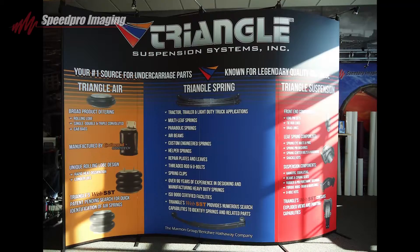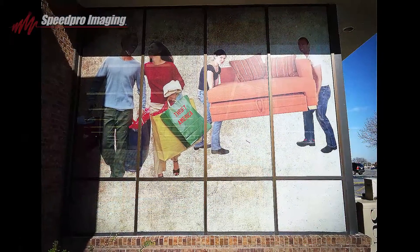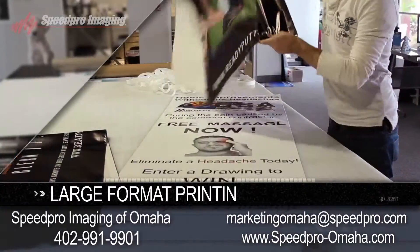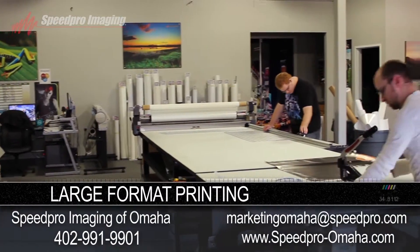No matter what the graphic need is, there is one brand that stands out in professionalism, service and quality. Speed Pro Imaging is a graphics studio that specializes in large format, photorealistic imagery.